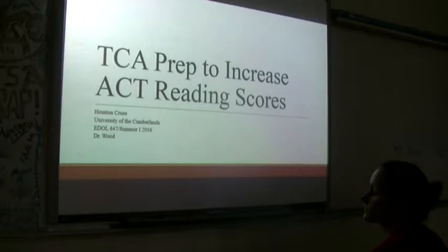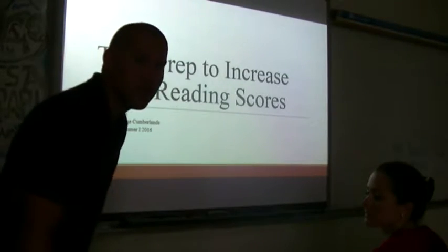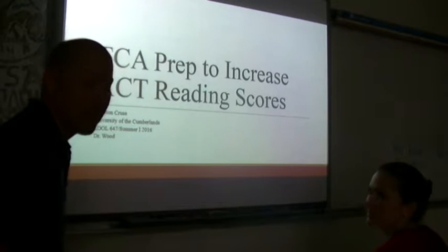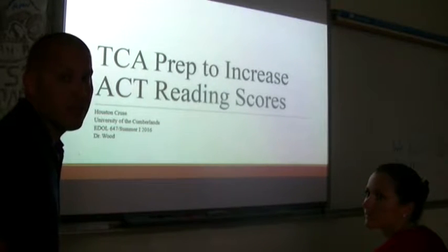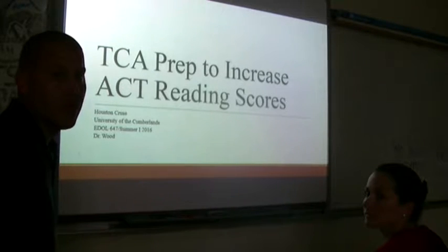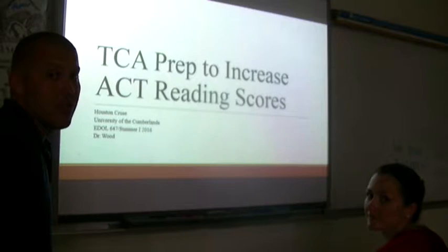This is the PD for TCA prep to increase ACT reading scores. My name is Houston Cruz. This is my wife Kim Cruz. I teach at LaRue County High School. I teach Social Studies — World Civ for sophomores. Kim teaches at Creekside Elementary, first grade, predominantly special ed.